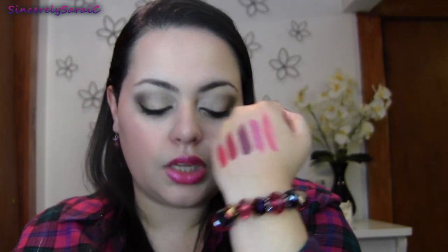The next one is an OCC Lip Tar in Strumpet. If I could suggest any OCC Lip Tar, I would definitely suggest this one — it's just stunning. You need the slightest bit of this. I'm almost afraid to swatch it because my finger is going to be stained. I'm only putting the slightest bit — there's Strumpet. You can definitely deepen it up more than that, but it's gorgeous.